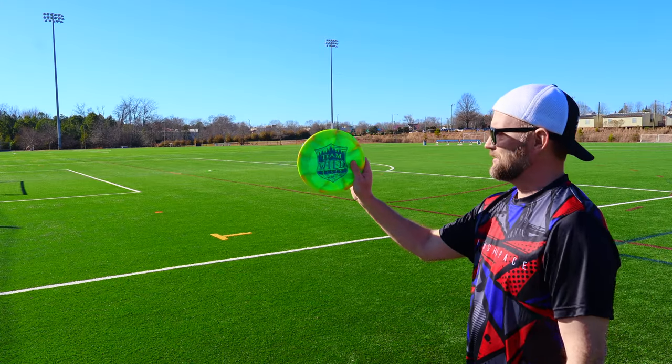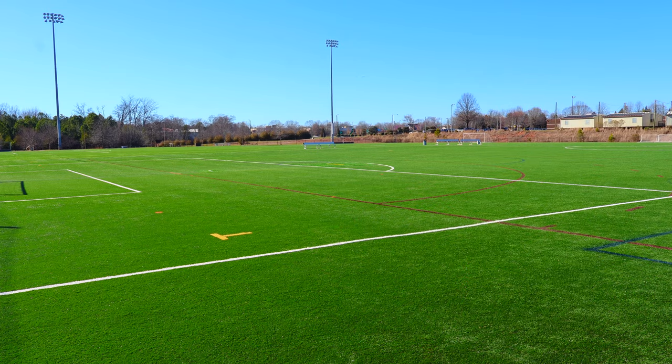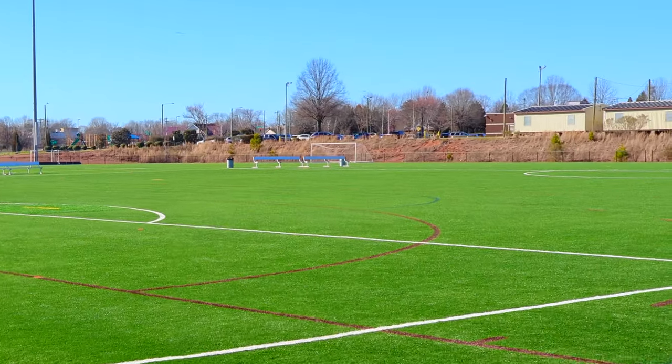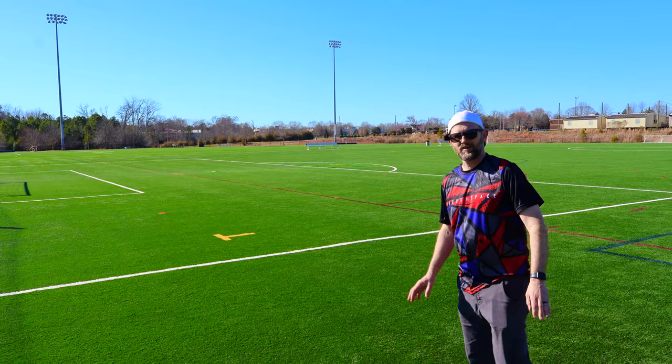The numbers on the newer one are 5-5-0-1, so in this headwind we might get a little bit of turn to it. And yeah — not a headwind disc.